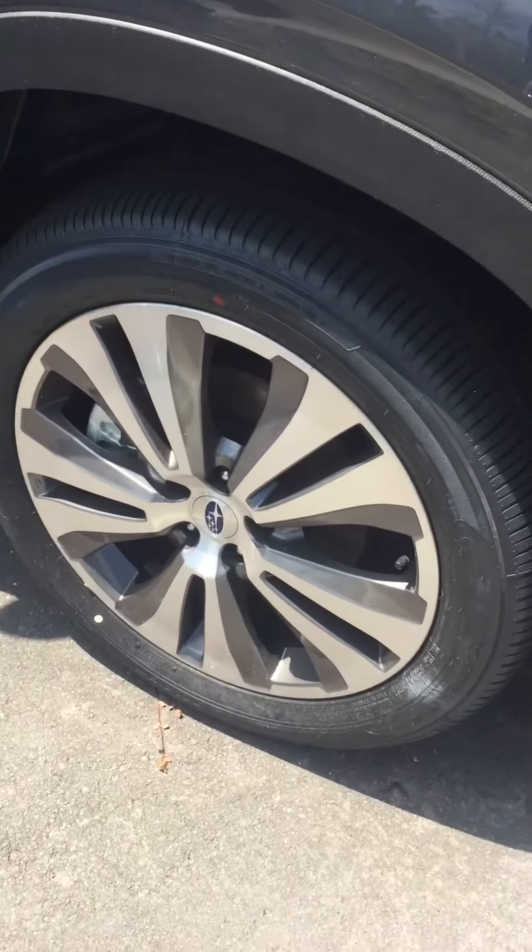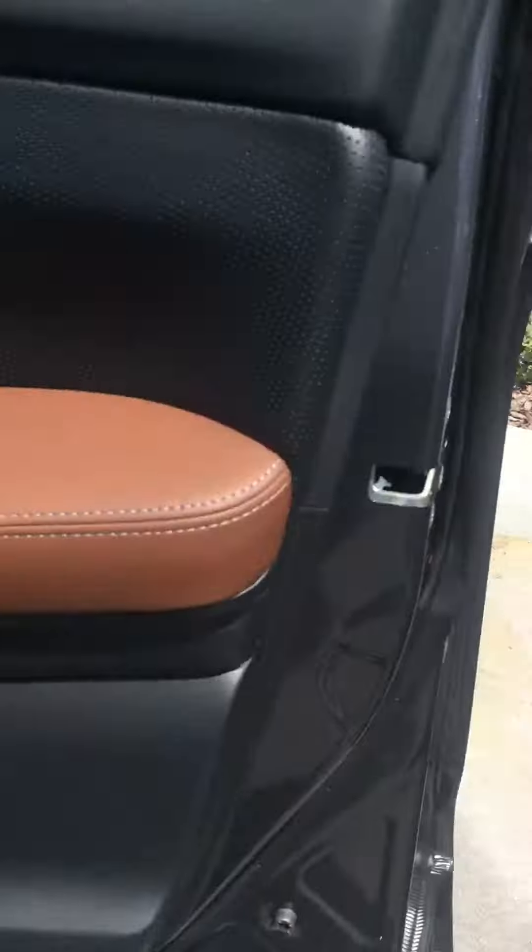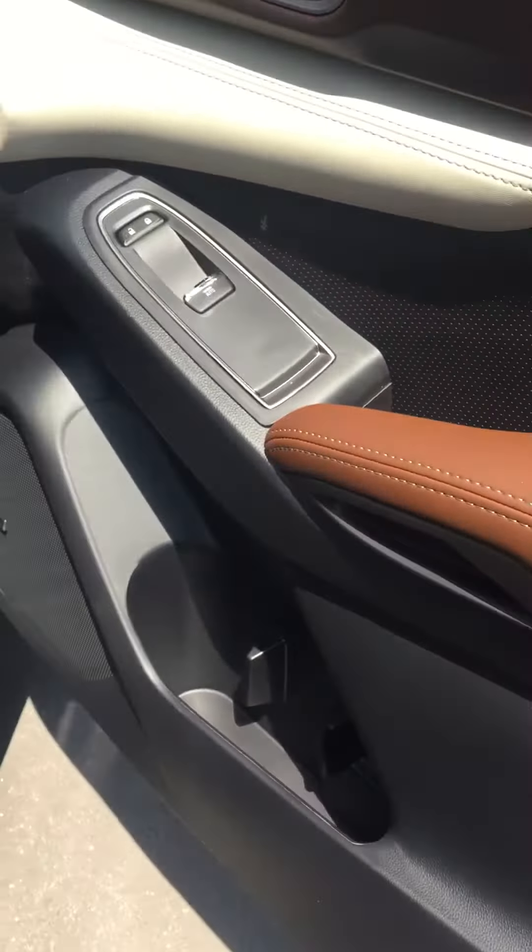Touring wheels. Inside, I've got the Java interior.